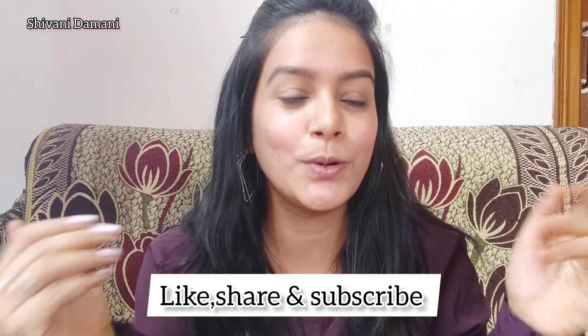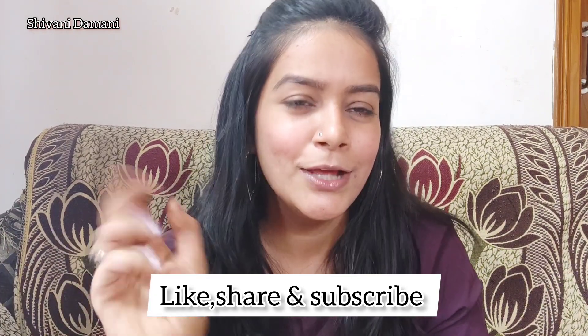Without any further ado, let's get started with our video. But first of all, please like this video, subscribe to my channel, and share it with your friends and family. So let's start! The first product is...